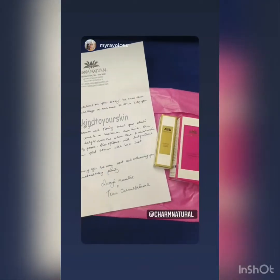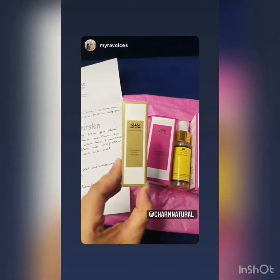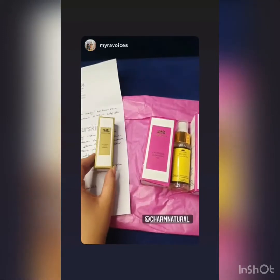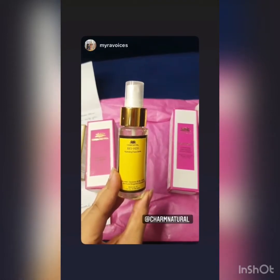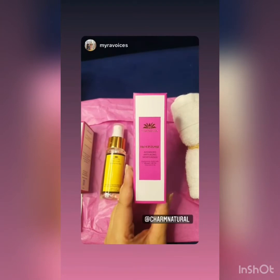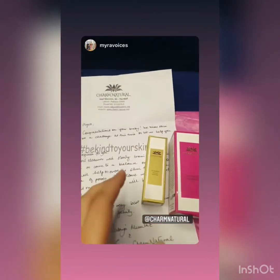My order from Charm Natural is here. I got a few products: their 24 karat gold serum, their lavender cleansing oil, their bio hydrating face drink, their advanced anti-aging moisturizer, and a face towel.